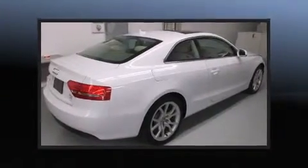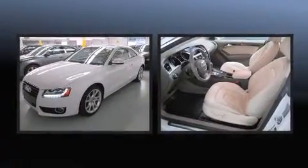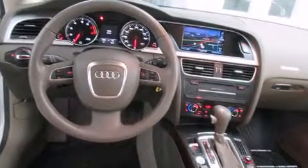Experience driving perfection in the 2012 Audi A5. This two-door, four-passenger coupe has just over 25,000 miles. Audi made sure to keep road handling and sportiness at the top of its priority list.